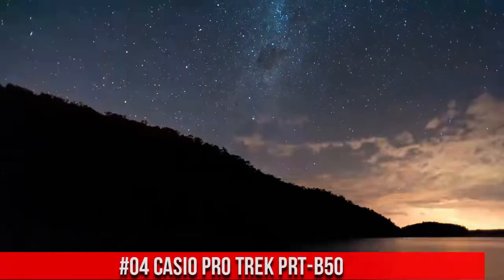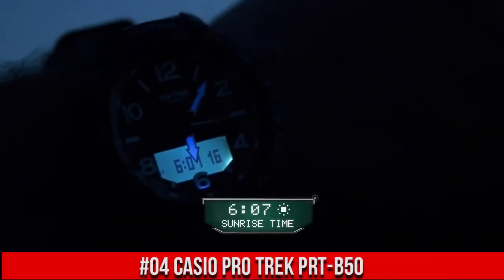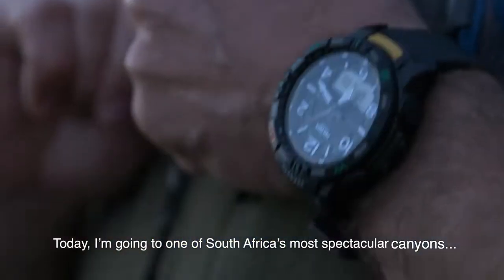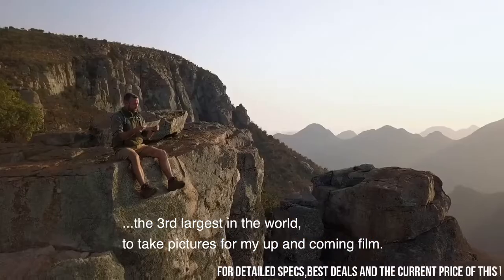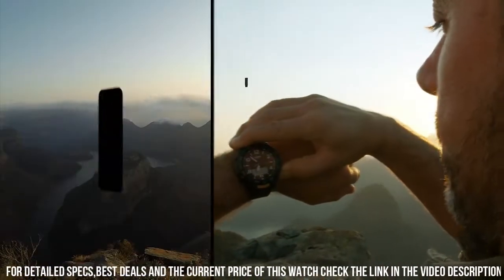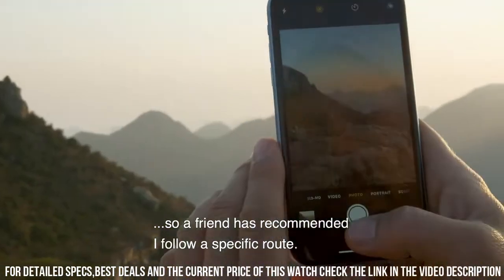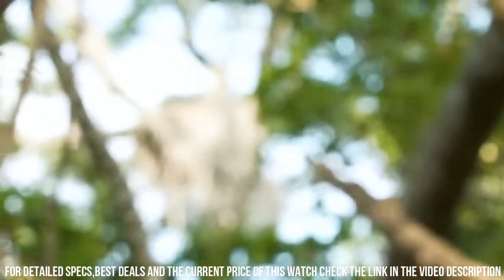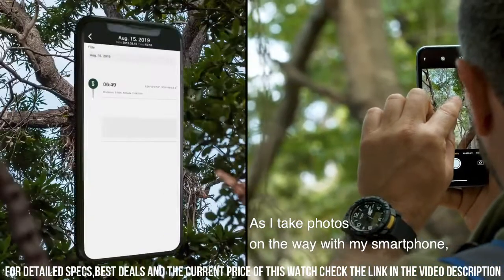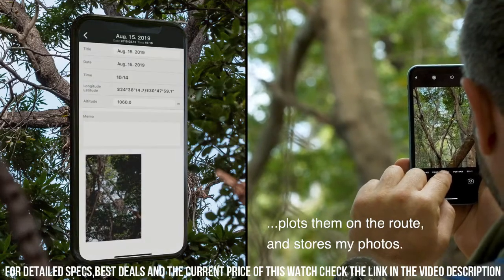Number 4: Casio ProTrek PRT-B50. Quad sensor: thermometer, altimeter barometer, digital compass, step counter. Smartphone link via Bluetooth connection compatible with iOS and Android smartphones. Activity tracker. Hand retraction function. Sunrise and sunset time display. World time with city swapping. Double LED light with auto light. Resin case and bezel, resin band. Mineral glass. Direction bezel. 100 meter water resistance. Power saving with auto sensor sleep state — entry after fixed period of non-activity. Magnetic declination correction.